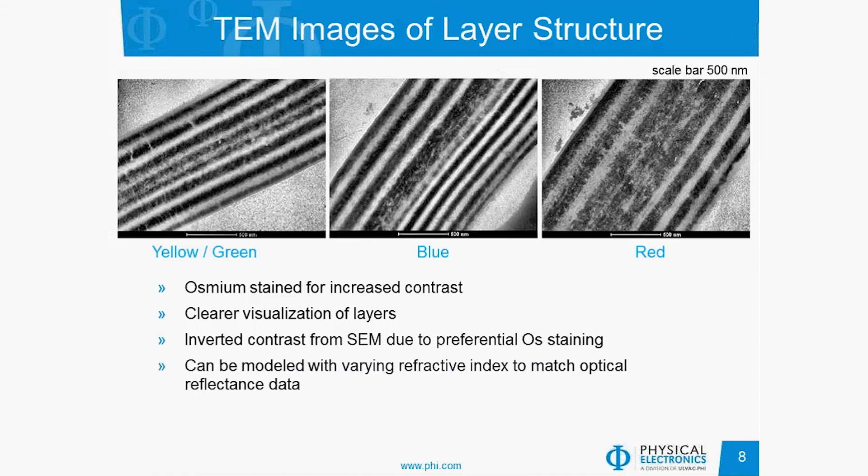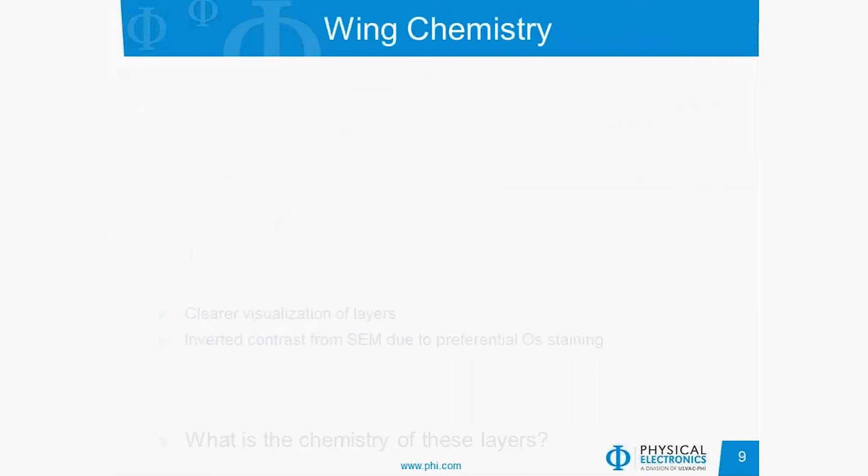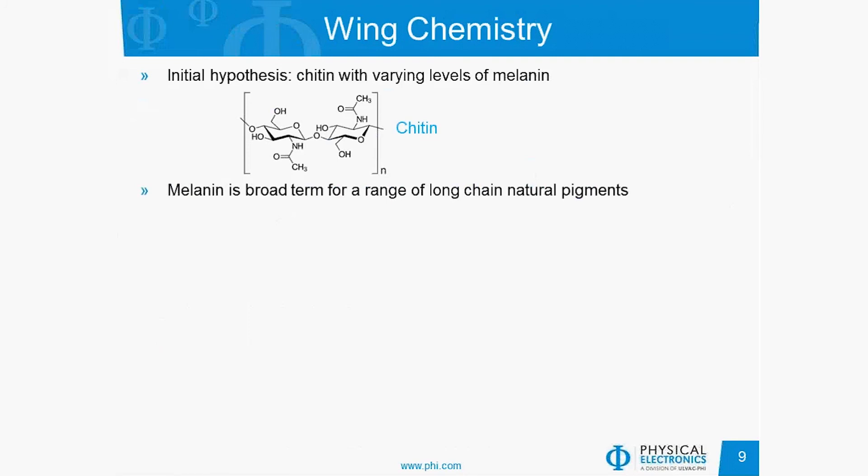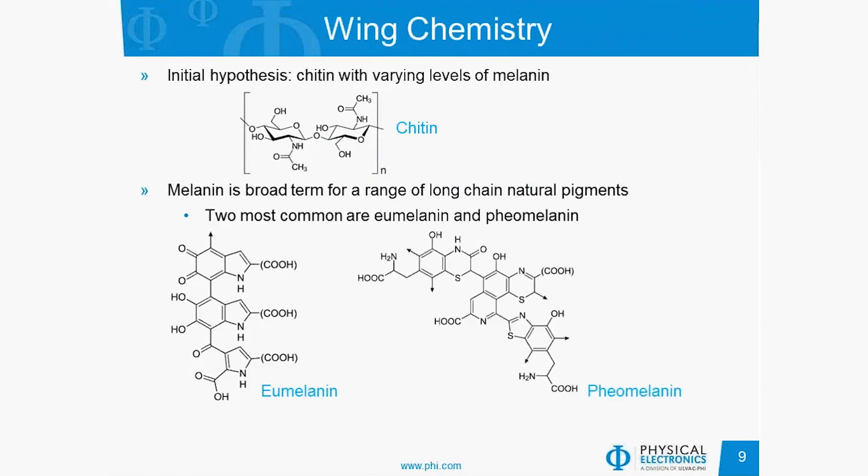The layer thicknesses can be modeled with varying refractive index to match the optical reflectance data. It appears to be a photonic crystal and the refractive index is known, but what is the chemistry giving rise to these changes? The initial hypothesis is that the wings are made of chitin with varying levels of melanin to give rise to the varying electronic density. Melanin, as is often the case with natural systems, is not a single compound — it's a broad term for a range of long-chain natural pigments. The two most common forms are eumelanin and pheomelanin. They are conjugated ring structures and repeating units, all organic-based; pheomelanin has some sulfur, but otherwise they are carbon, oxygen, and nitrogen.